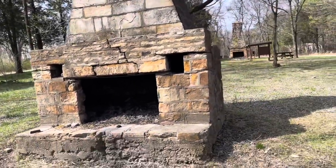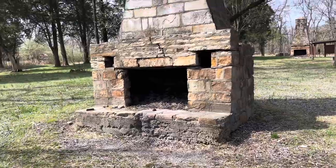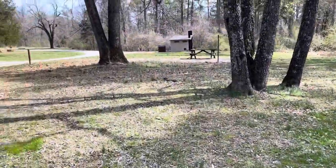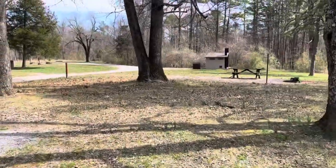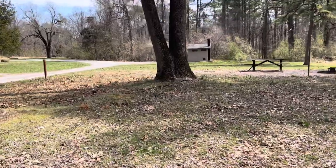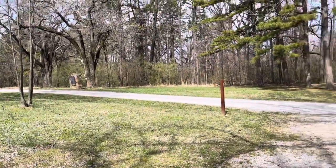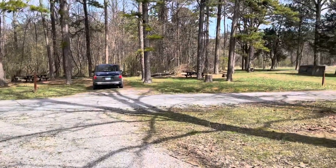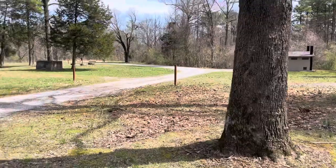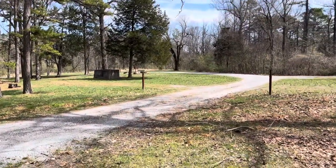They've got these old fireplaces — it'd be kind of cool sitting around here in the summertime with your lawn chairs, having a campfire, watching the fire go. There is a bathroom; it looks fairly new and well maintained, but I don't think it has running water. I'm going to walk around and see if I can find some mushrooms or deer shed antlers, and we'll keep you posted.